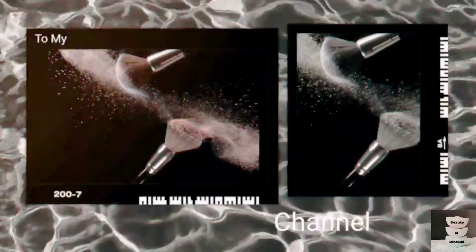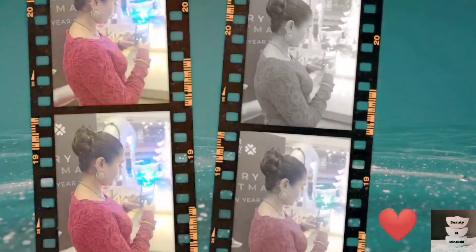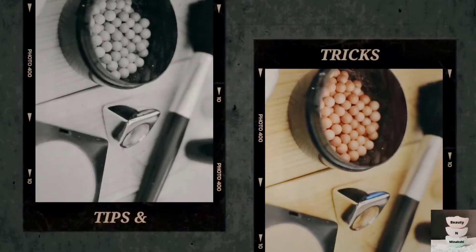Hello guys, welcome to my channel Beauty and Minakshi. My name is Minakshi and on this channel you will see product reviews, DIYs, and also some hacks, tricks and tips.